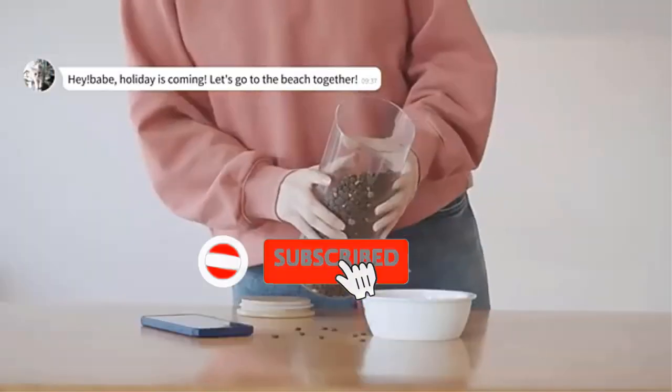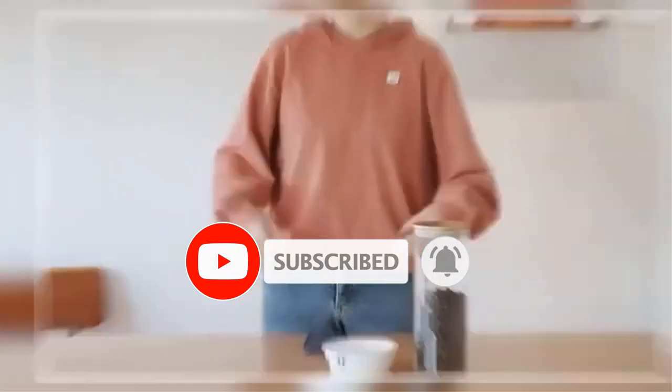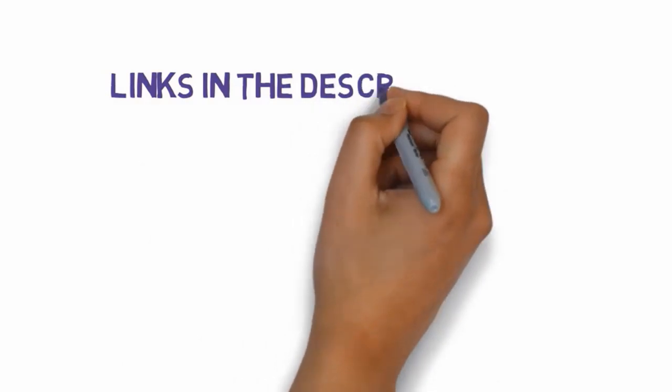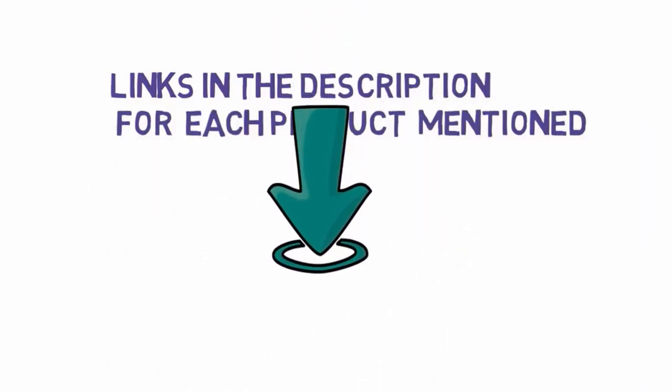Are you looking for the best dog feeder? In this video we will look at some of the best dog feeders on the market. Before we get started, we have included links in the description, so make sure you check those out to see which one is in your budget range.